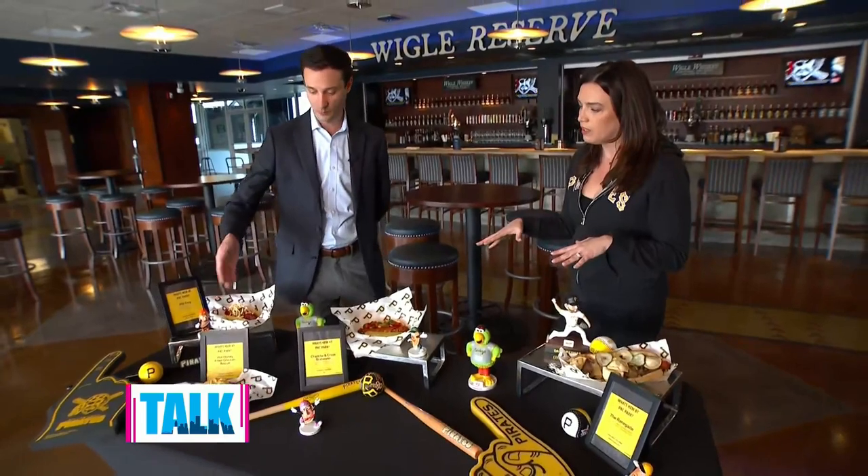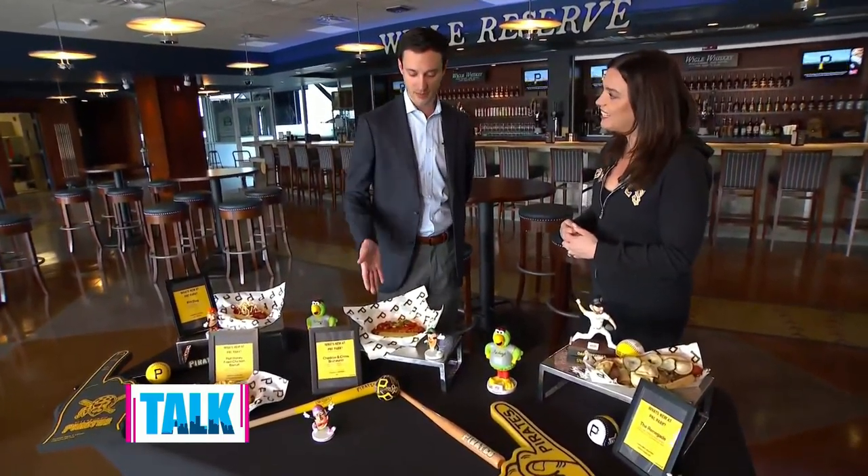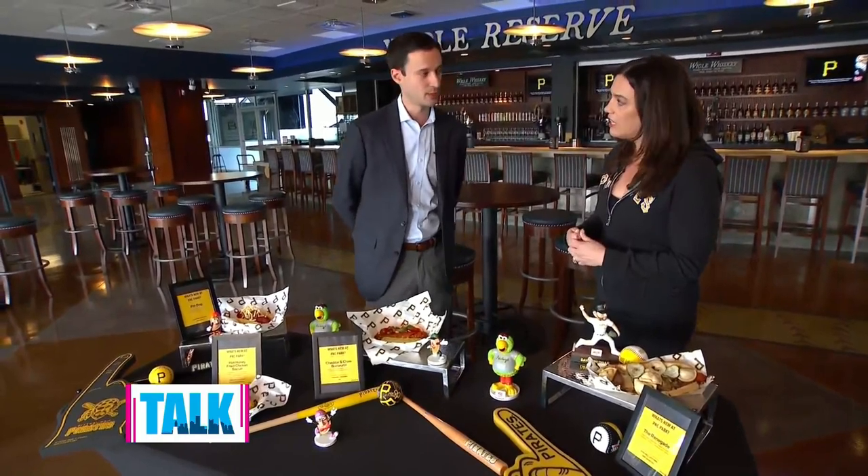These items are going to be scattered throughout the ballpark. Out in right field around section 144 is the chicken biscuit. Around section 135 in left field is the Pit Dog. The brat is available at section 127 at a stand called the Chicken Pit. And then the renegade dog you can get in Pops Plaza and at the market right behind home plate.